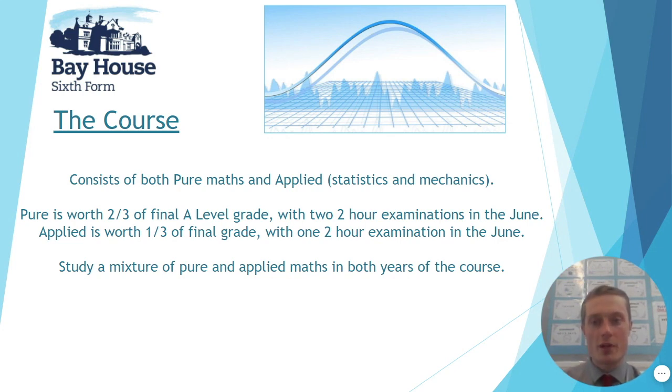A brief overview of the course: it consists of pure mathematics and applied mathematics. Pure mathematics is essentially what you've been doing most of at GCSE — your algebra skills — but also brings in new topics such as calculus, so integration and differentiation, as well as trigonometry and Pythagoras. Applied mathematics covers statistics and mechanics: statistics includes graphs, averages, and probabilities, while mechanics deals with forces and motion and has strong ties with physics.